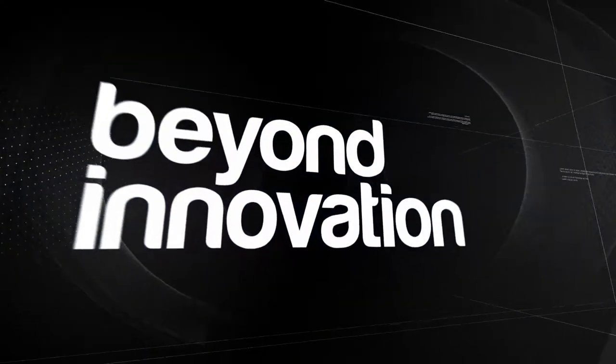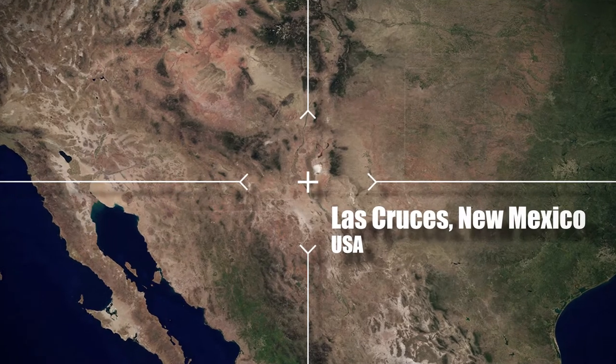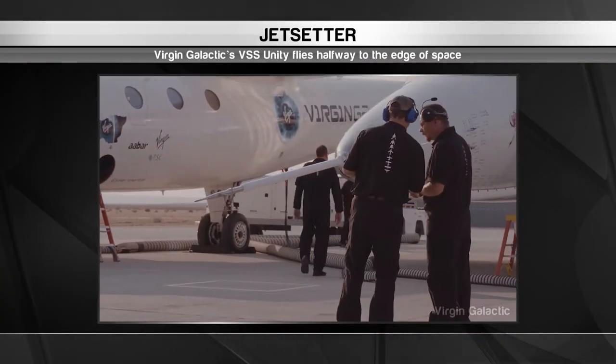From deep sea to deep space, we move next to New Mexico. Science fiction fans have been enamored with traveling out of this world. Soon they may get the chance.